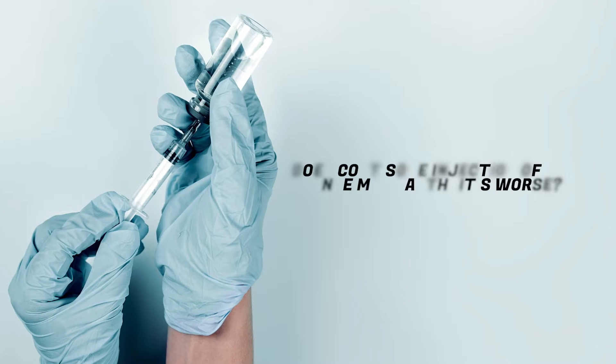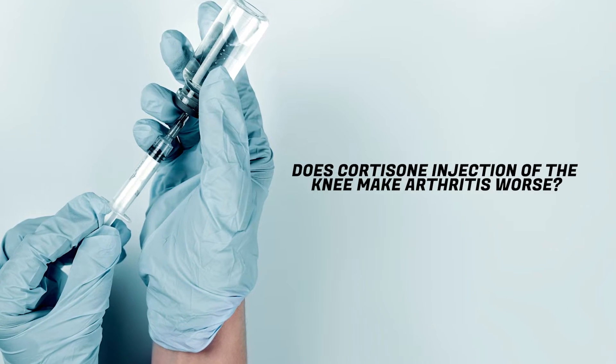I'm also going to discuss if the cortisone injection can make the arthritis worse or not.